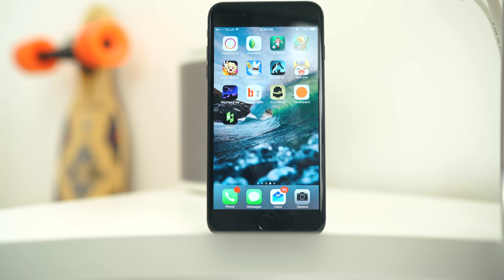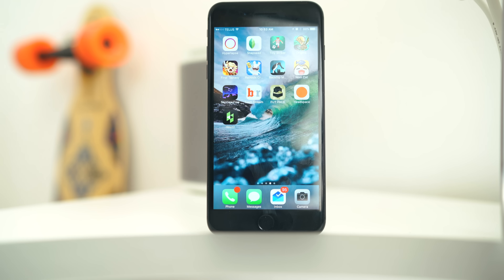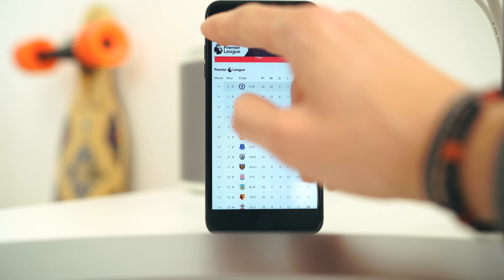Switching to sports — this is called Team Stream from Bleacher Report. Depending on what teams you follow and what sports, for example I have mine set up to follow the English Premier League, Champions League, and all Toronto teams: the Jays, the Leafs, and the Raptors.